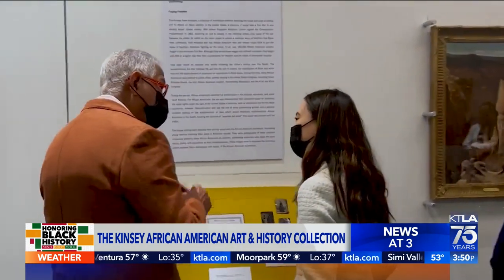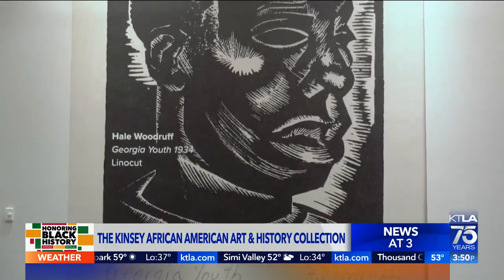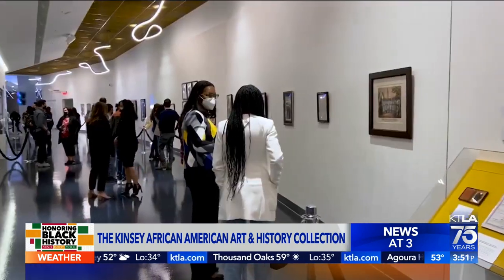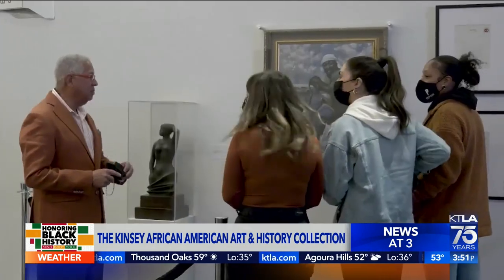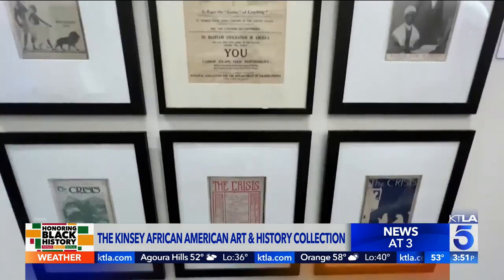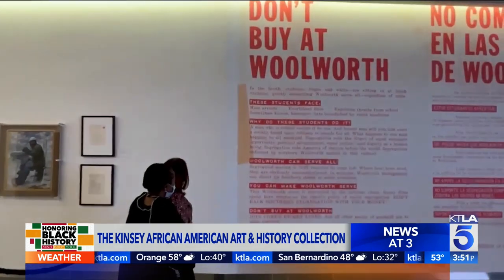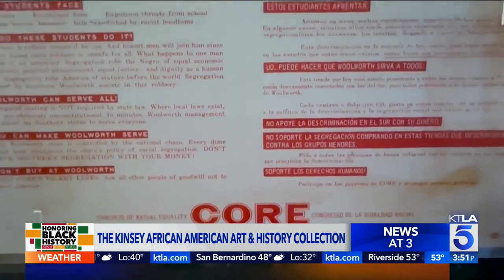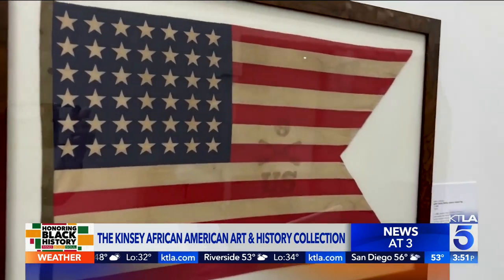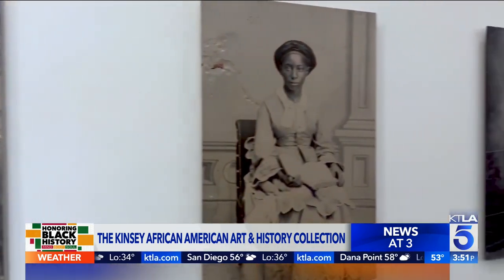The idea of the Kinsey Collection is to put the African American story front and center by showing the great accomplishments and achievements of African Americans in not only building America, but the entire Western Hemisphere, from Argentina all the way to Canada. What we want people to know is their history. So we know with all of the counter-narrative that's going on, the only way you can deal with this is truth.